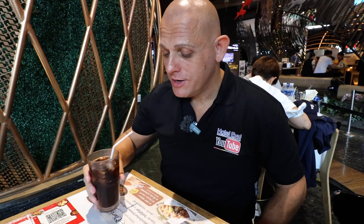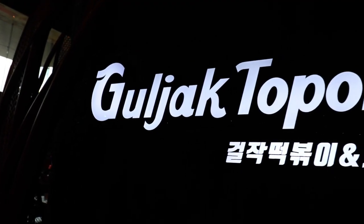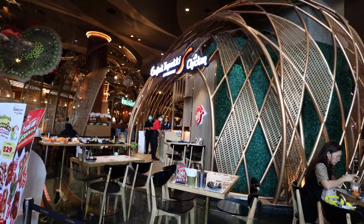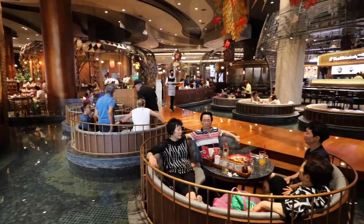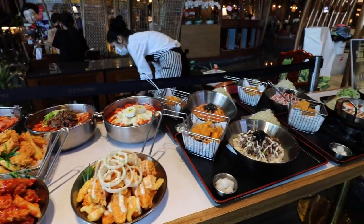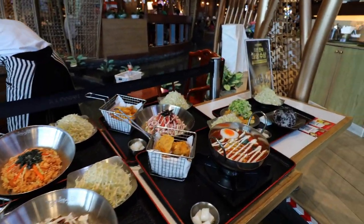I'm stopping for a quick lunch at Goljak Tteokbokki Chicken, which is a Korean restaurant on the sixth floor of Icon Siam. Goljak has more than 250 branches in Korea. Today they're going to give me a couple of dishes to try out — very excited for that.